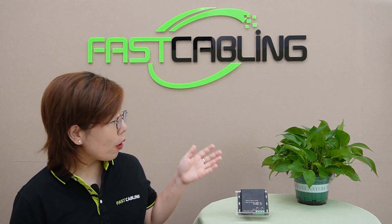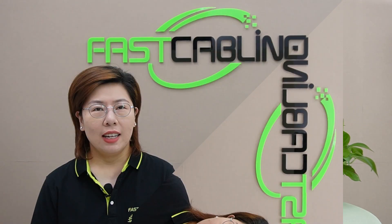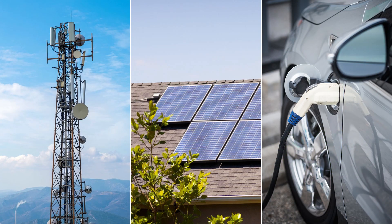That's where a 48-volt voltage booster comes to the rescue. So what exactly is a 48-volt voltage booster? In simple terms, it is a device that takes a lower input voltage and steps it up to a stable 48-volt. This stable power output is essential for applications in telecommunications, renewable energy systems, and electric vehicles, where consistent performance is key.